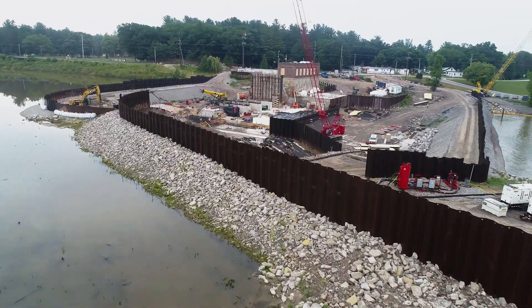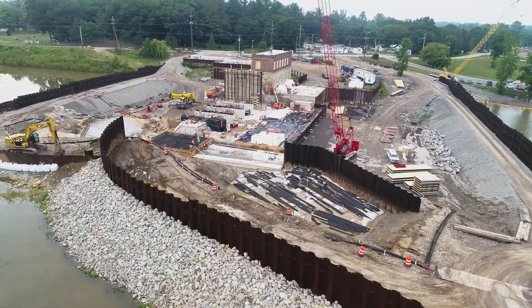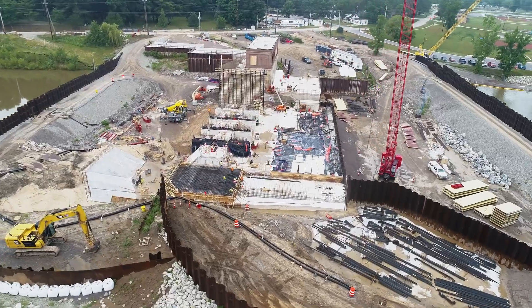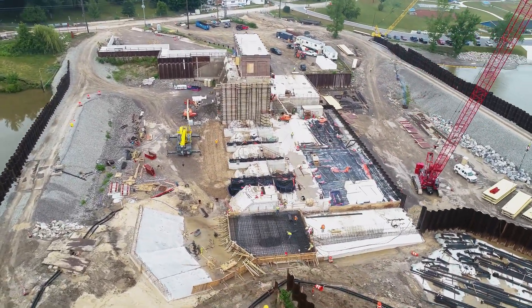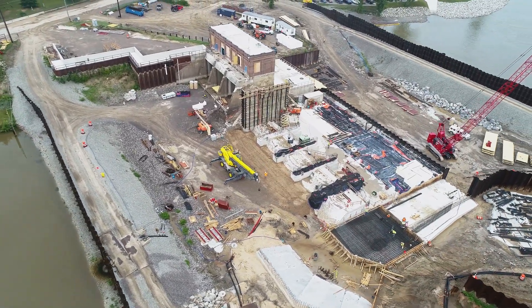Construction crews have accomplished major milestones on Sanford Dam, including installing steel sheet pile cofferdams upstream and downstream of the primary spillway, rerouting the Tittabawassee River through the breachway, demolishing the existing primary spillway, and forming piers to the new spillways.